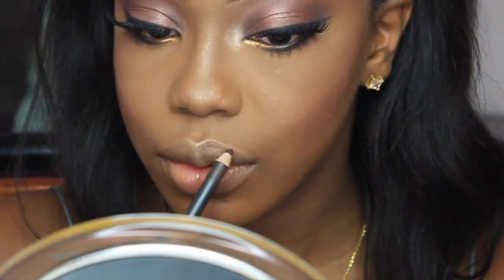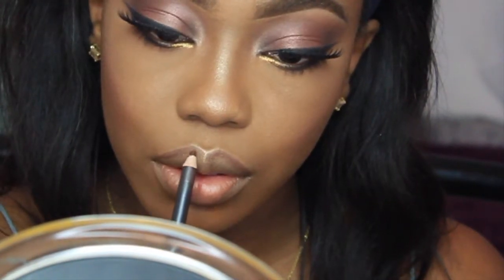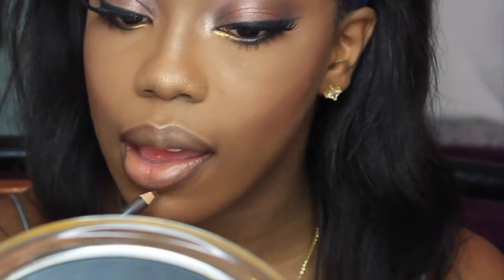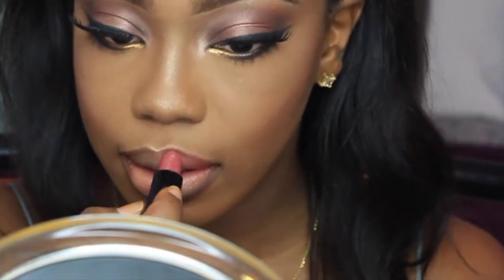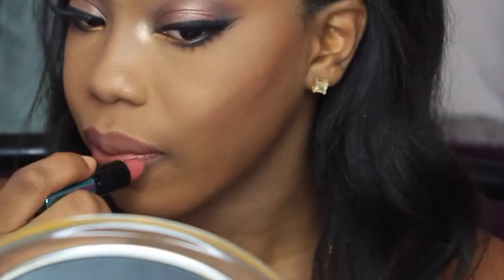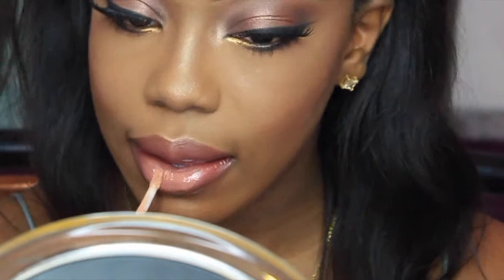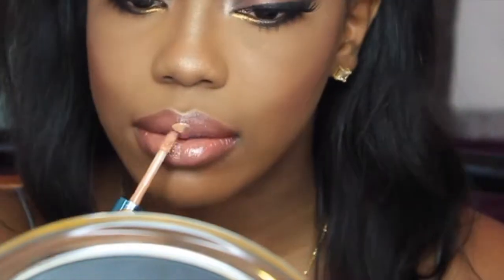Now I'm using Chestnut Lip Liner by MAC, which is one of my favorite lip liners. You can just see how the highlight is popping on my lips and my nose — it's really pretty. Just really blending that out. This is my favorite natural lip combo: I'm using Mystical Lipstick by MAC — it's a collection piece so I'm not sure if they sell it anymore, but you can find something similar — and I'm using Peach Stock, which is a nude gloss, on top to give it a nice pinky nude lip.